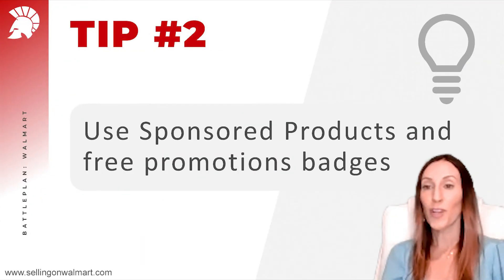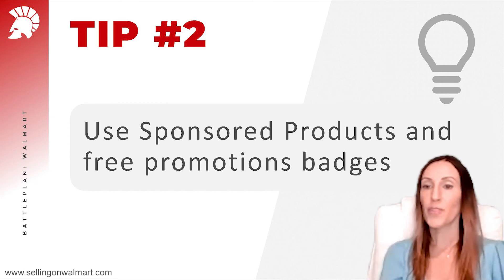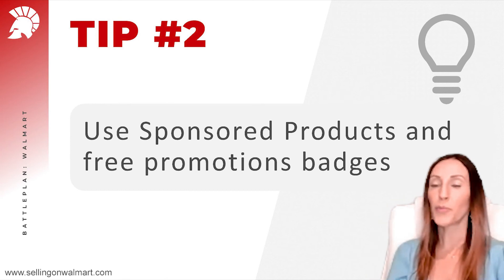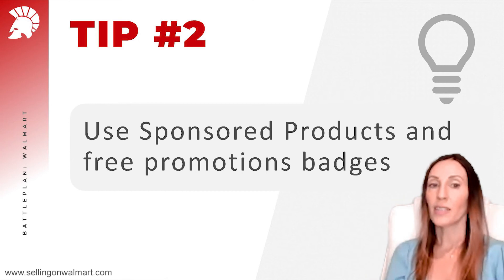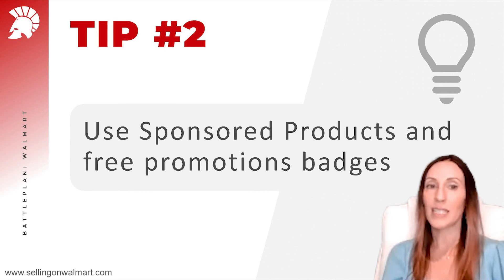Tip number two: if you want to get more traffic and eyes on your products or brand, use sponsored products and create campaigns, or use the free promotional badges. You can open an ad account and create a campaign, or use the free badges — clearance or reduced price. You can find these in the bulk downloads section of your account, download the Excel file, and create the free promotion. I really recommend using it because it works.